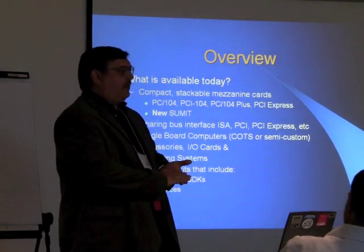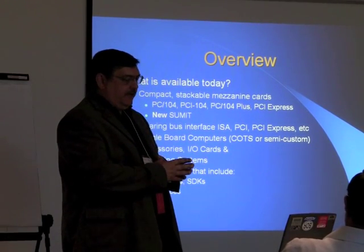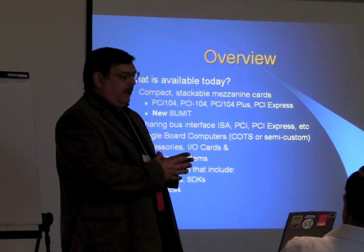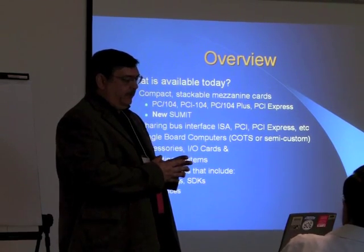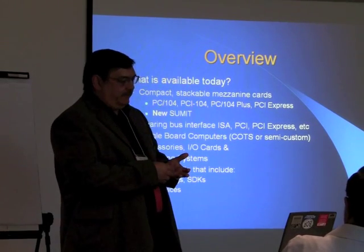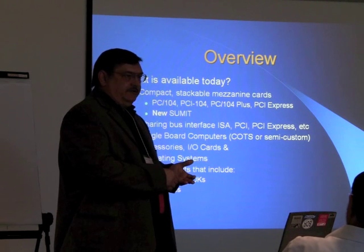With PC-104, the whole objective is to put as much technology and implement as many I/O capabilities and device interfaces into a single board computer as possible. There are several different accessories and new I/O cards in the market, and operating systems are continuing to evolve.